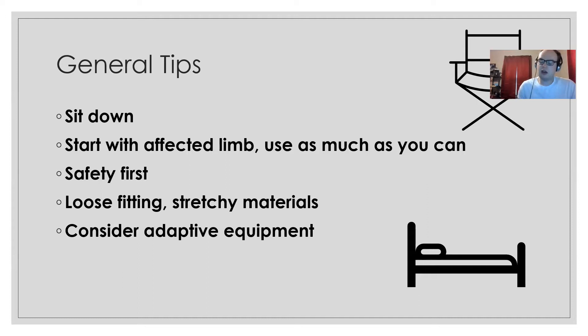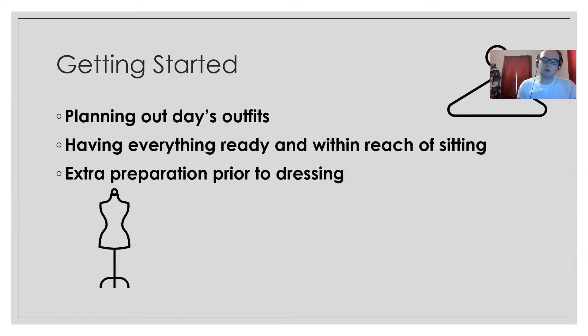It's a good general tip to consider wearing loose-fitting, stretchy materials to make dressing easier. It also wouldn't be a bad idea to consider using adaptive equipment as part of your dressing routine. For getting started, the best thing you can do ahead of time is to plan out your day's outfit and have everything ready within reach of where you'll be sitting to get dressed. Some extra preparation before dressing can also be very helpful.